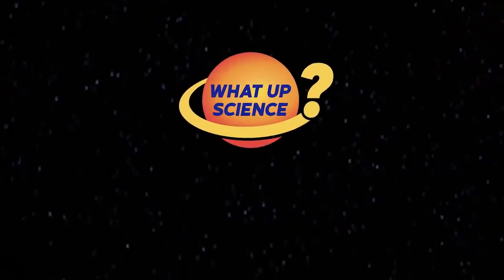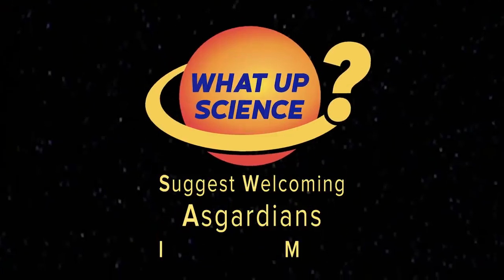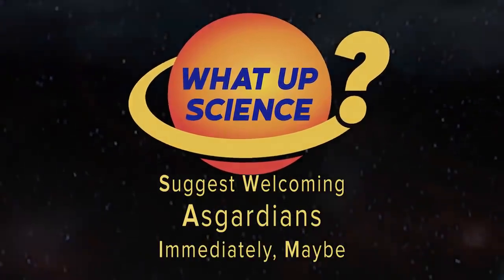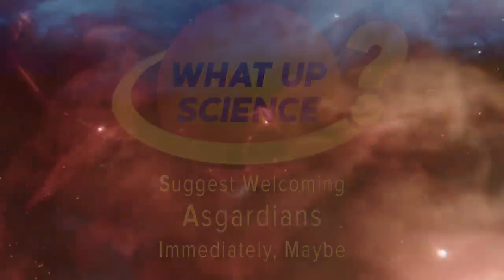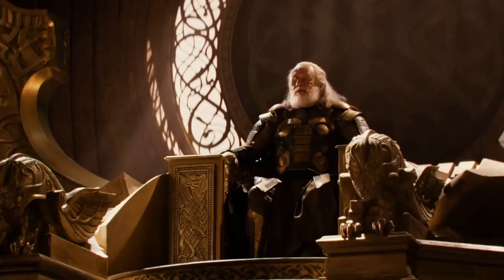What up, science? It's your pal Michael Swaim, and I suggest welcoming Asgardians immediately — maybe — because I'm about to explain how Thor's Bifrost works and might actually be real. So if Loki or Odin suddenly appear next to you after the end of this video, you'll totally have something to talk about.